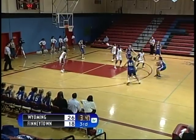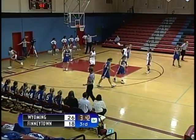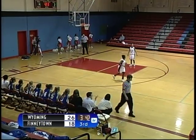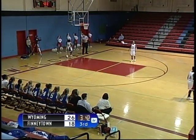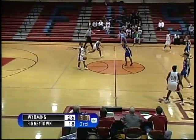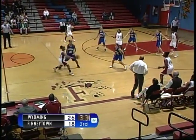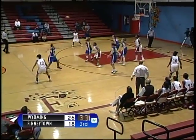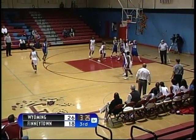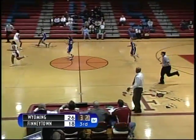Quick pass — back to the top of the key. Pass over to the right side, down inside to number 42, Sudie Graham. Ball was mishandled out of bounds — Finneytown gains possession underneath their own basket. Number 12, Lila Colvin brings the ball up the court, slowing the pace down and setting up the offense. Pass cross court deflected — recovered by Finneytown. Inside to number 44, Inez Stewart. Shot is up, no good — gets her own rebound. Shot is up and it is good. That shot brings Finneytown within six, 26-20.